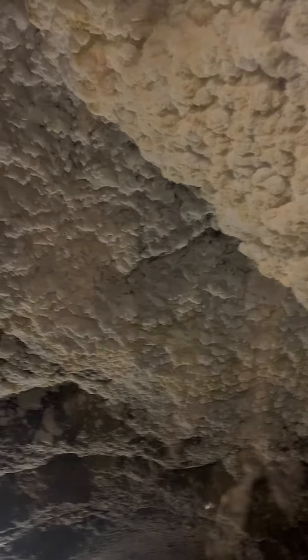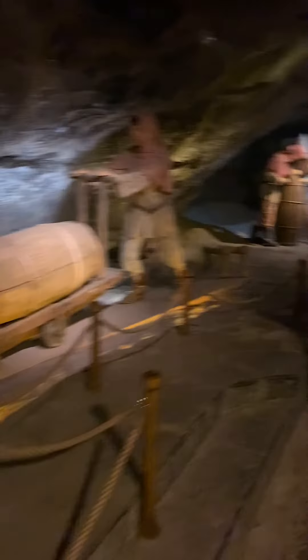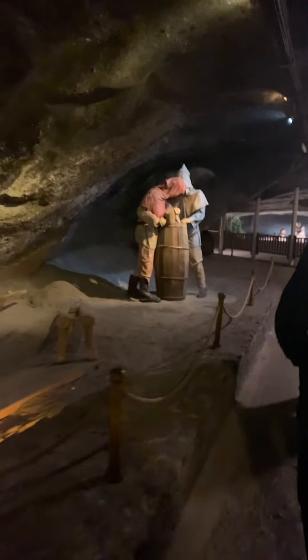Since the 13th century, brine welling up to the surface had been collected and processed for its sodium chloride. In this period, wells began to be dug and the first shafts were dug to extract the rock salt. In the late 13th to 14th century, the saltworks castle was built.